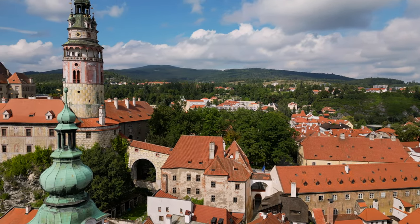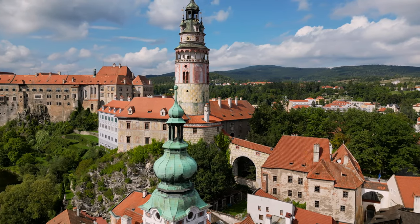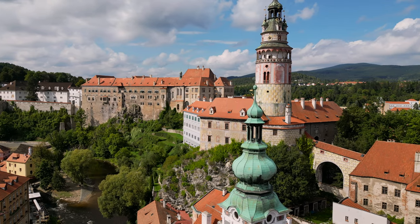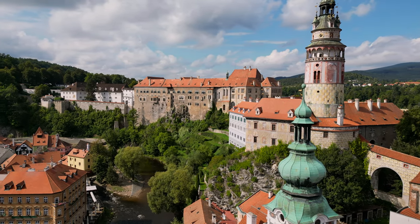The town is a UNESCO World Heritage Site, and it's famous for its really well-preserved medieval architecture, the cobblestone streets, and a stunning natural setting along the Vltava River, which flows into Prague from here.